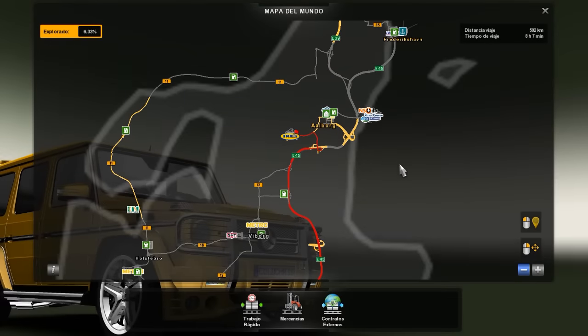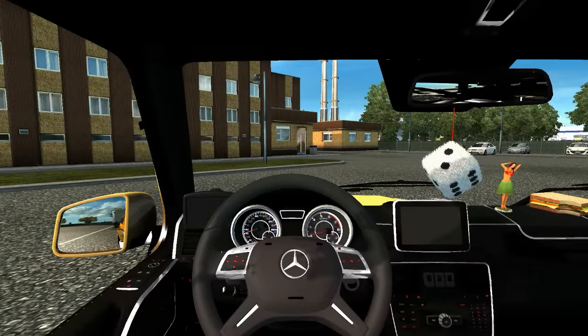Vamos a una parte llamada Aalborg. Es Escandinavia pero es el mapa de Promods, entonces al mismo tiempo tenemos lo bueno de Escandinavia y aparte lo bueno de Promods.